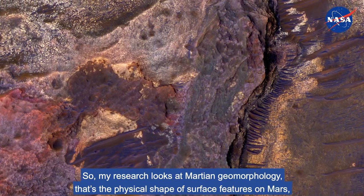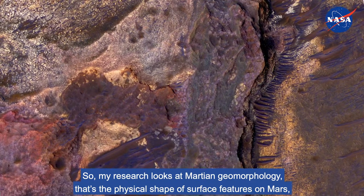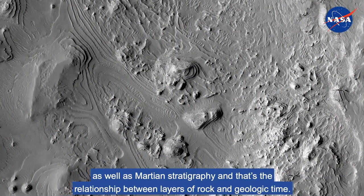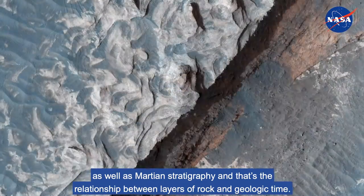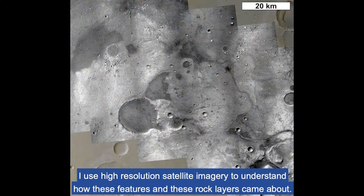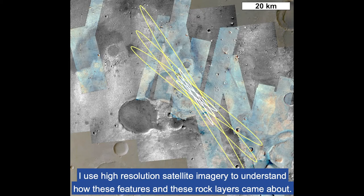My research looks at Martian geomorphology — that's the physical shape of surface features on Mars — as well as Martian stratigraphy, and that's the relationship between layers of rock and geologic time. I use high-resolution satellite imagery to understand how these features and these rock layers came about.